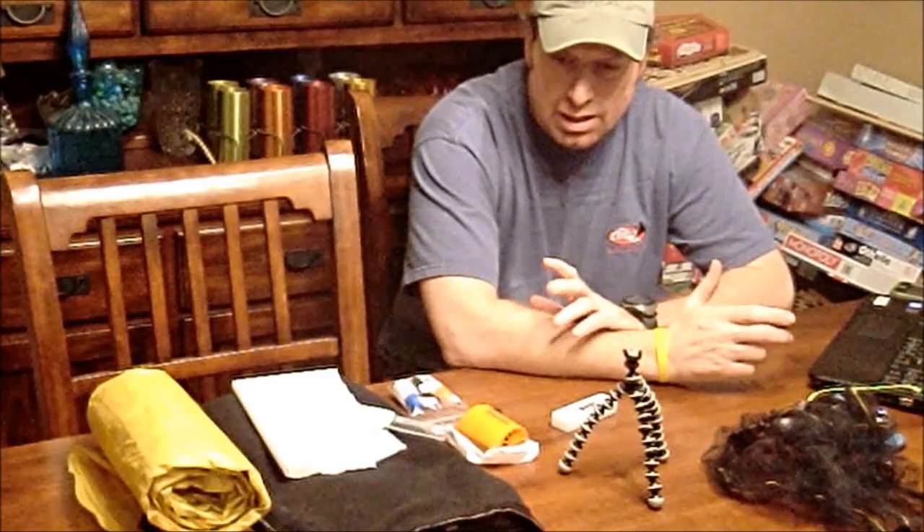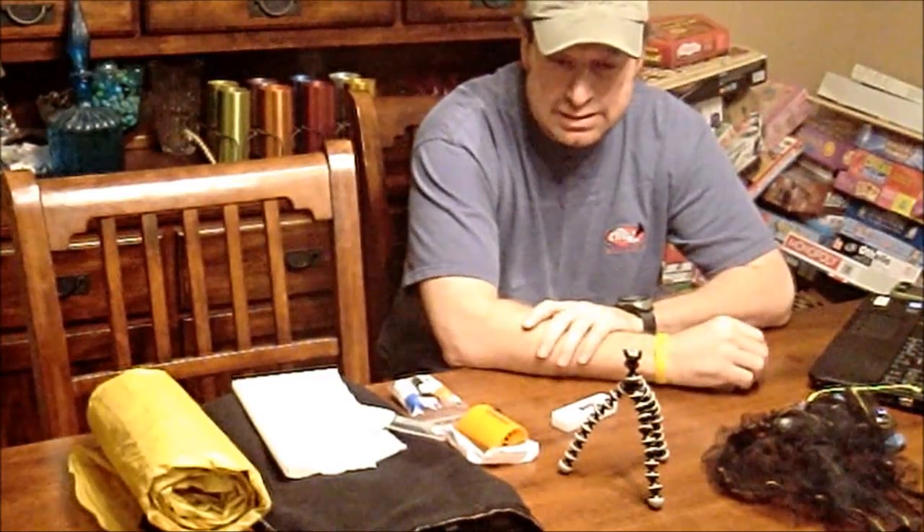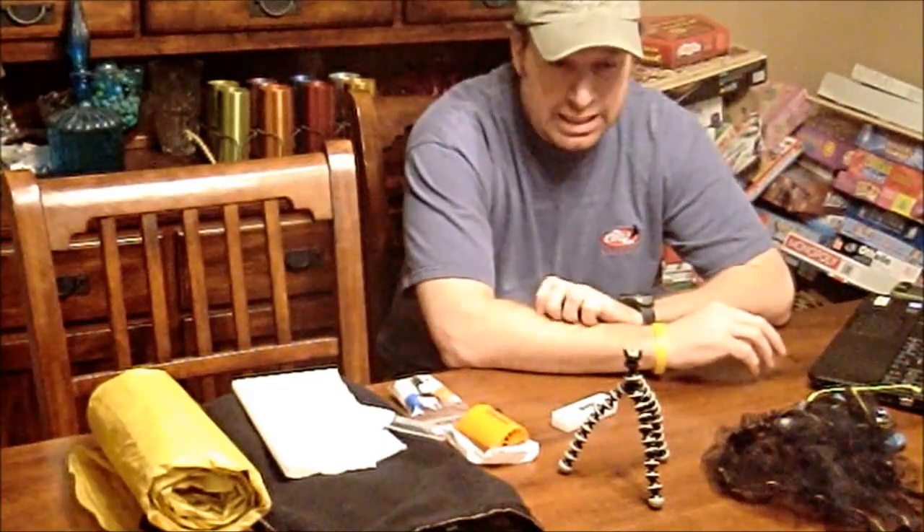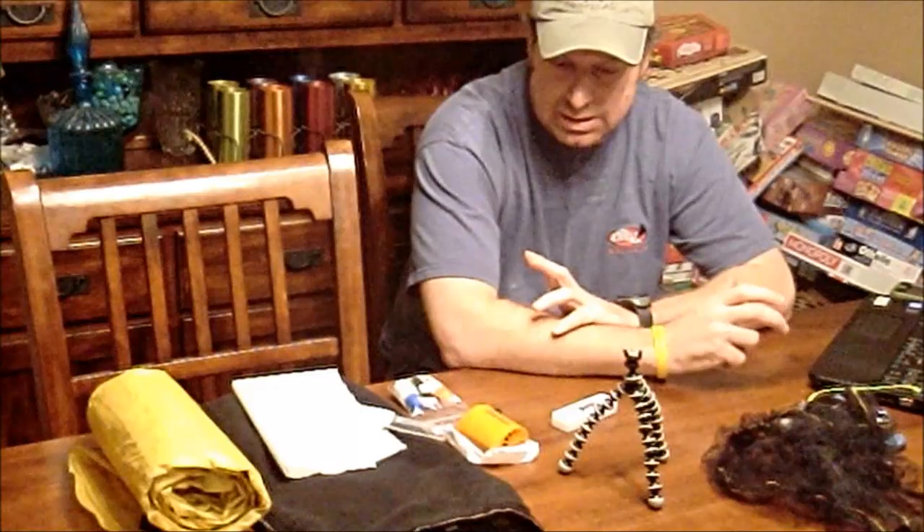I just decided to do a quick gear video covering a couple of little items that I picked up fairly recently. I've probably been using some of these things for about the last six months or so.